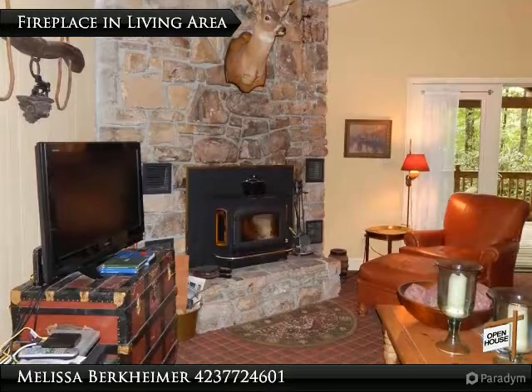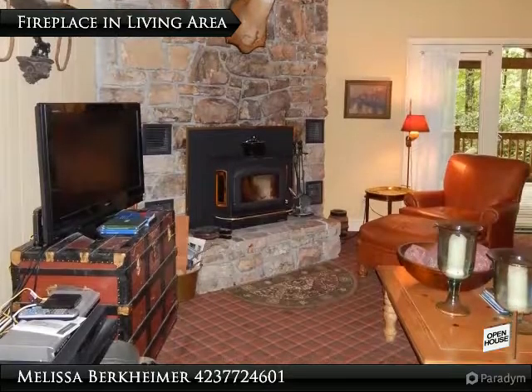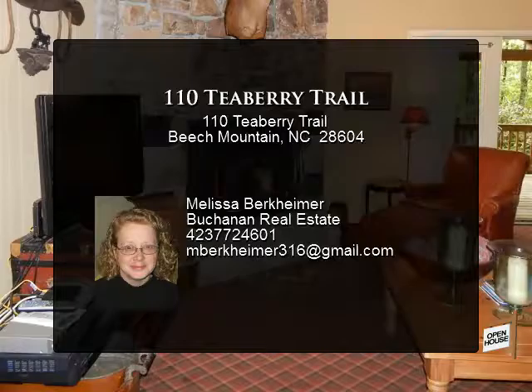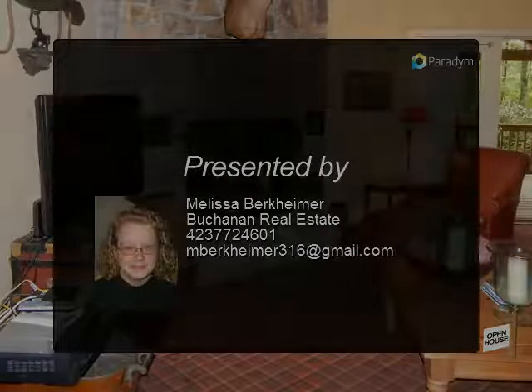A covered front porch means you can enjoy the weather, rain or shine. If you plan on using the home during the winter, don't worry about high power bills — the fireplace has a buck stove insert. Storage is not a problem, with inside and outside storage buildings and extra storage space in the basement.